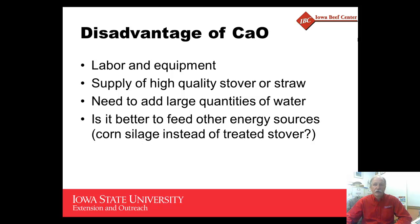Disadvantages include the labor and equipment involved in the treatment process. You need a supply of high-quality stover or straw, and you need to add fairly large quantities of water, which can be a logistical challenge. The ultimate question is whether it's better to supplement to meet the requirements of the animals rather than upgrading the forage itself, and whether there are other sources that could be potentially cheaper than treating with calcium oxide.